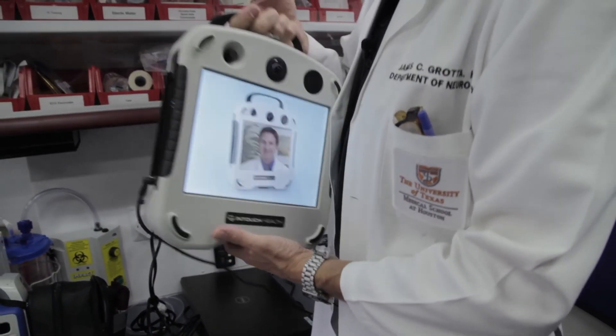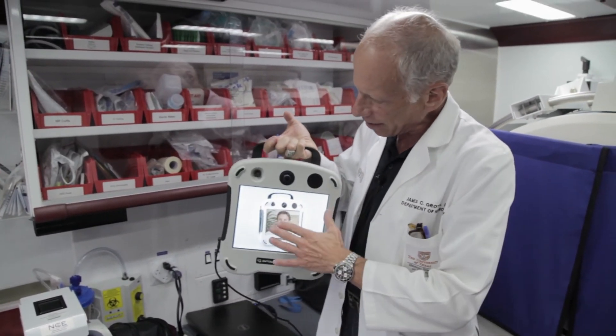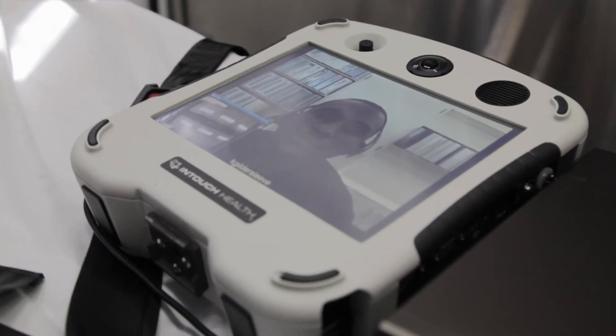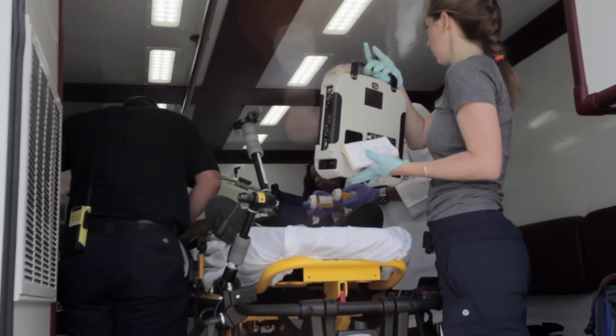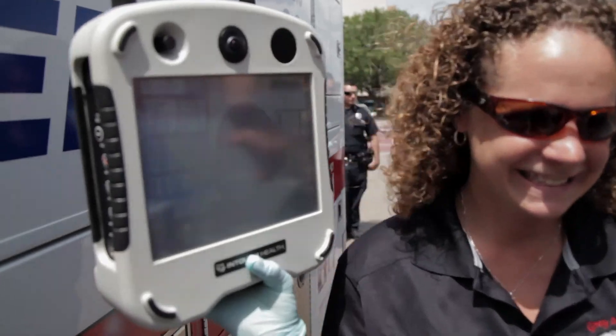We are developing telemedicine capability where essentially you've got a camera on your computer that's taking a picture of you, and there's a camera in the ambulance that is taking a picture of the patient. So it's just like being with the physician in person. I can ask them questions, I can zoom in and see the patient's face, so I can essentially do the whole neurologic exam remotely. Then I can see the CT scan that's done on the mobile stroke unit — it gets pushed over to my computer. That's what telemedicine would do.